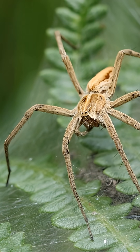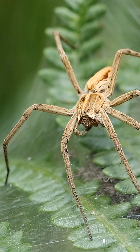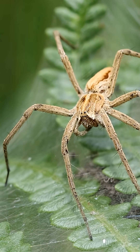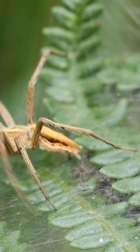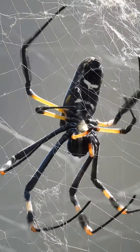Despite its delicate, almost fragile-looking legs and its small abdomen, the daddy long legs, also called the cellar spider, is a formidable predator. It can easily overpower larger, hairier house spiders that share its indoor environment. By using its exceptionally long legs, it casts sticky silk over its prey from a safe distance, quickly trapping and disabling them.